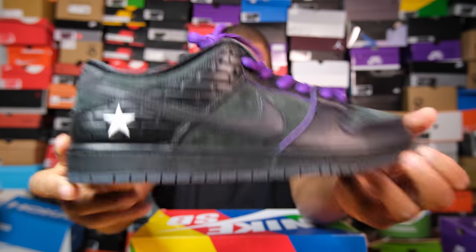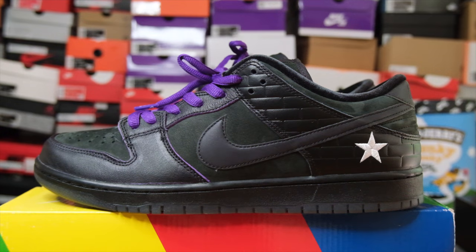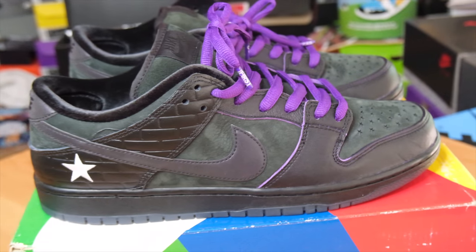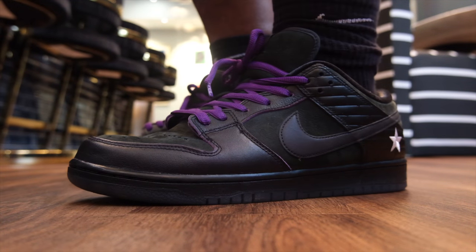There's details here that you probably can't see until I explain it. So let's talk about the Familiar First Ave that we have right here. That's a venue in Minnesota and a skate shop in Minnesota. They decided to make this shoe based off of the venue as well as the most famous musician ever from Minnesota — and that's Prince. Around this shoe there are so many small details that you needed to know the story to understand what you're looking at.